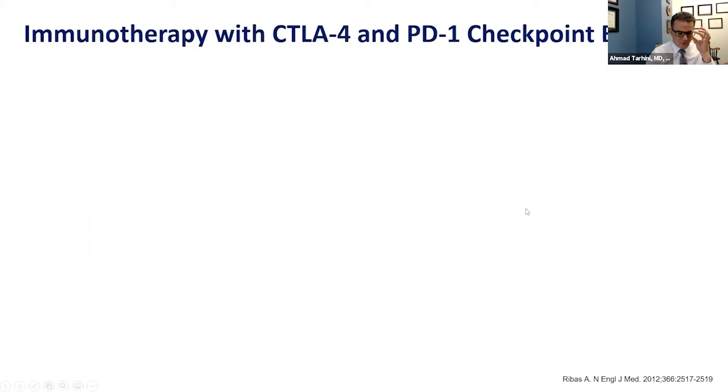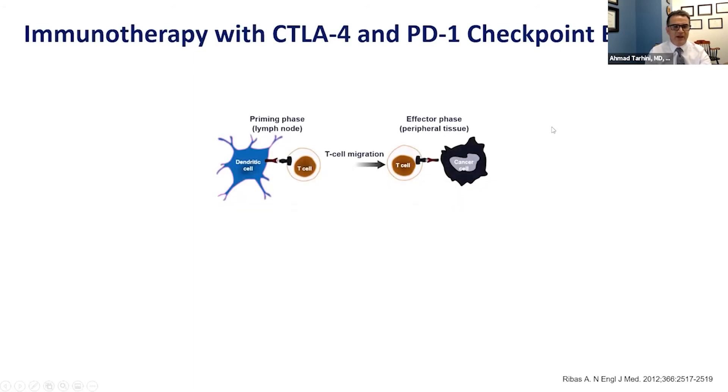One form of treatment shown to be very effective in skin melanoma is immunotherapy with so-called CTLA-4 and PD-1 checkpoint blockade. To understand how this works, we need to activate T cells — the soldiers that fight the cancer. The cancer cell is represented here, the T cell is the soldier, and the dendritic cell acts like a programmer that programs the T cell to recognize and fight the cancer cell.